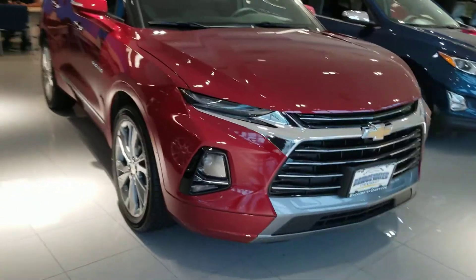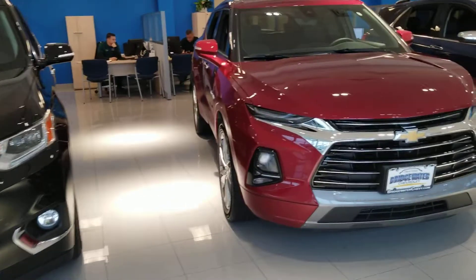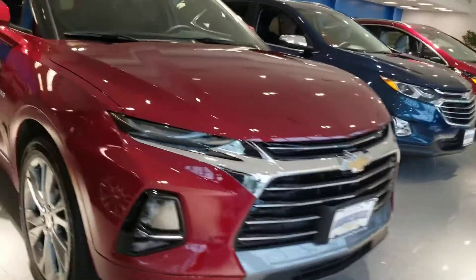This one is Cajun Red tint coat in color — very sharp looking vehicle. It has the chrome fascia right up front and nice 21-inch wheels.